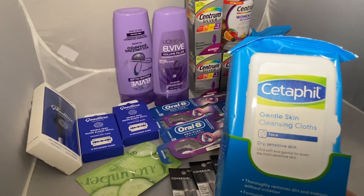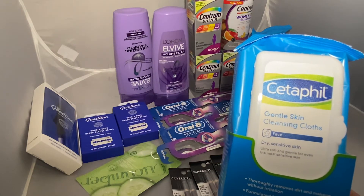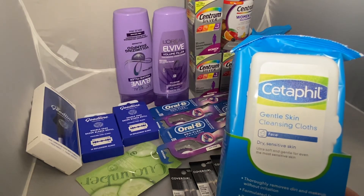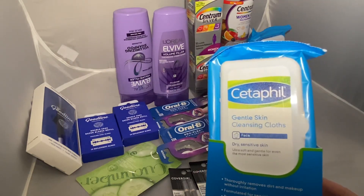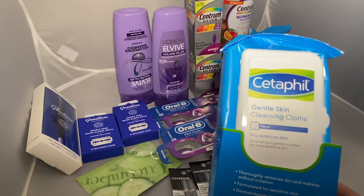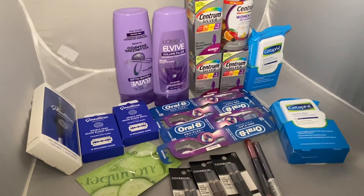That lowers my cost down to $2.06. I submitted my receipt to Ibotta and got a total of three dollars — one dollar fifty cents each — so that made these two cloths a 94-cent money maker. That's everything I got for this week. Again, everything is about $143 and I got them all for about $3.31.